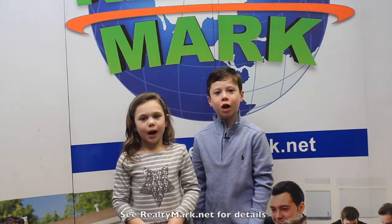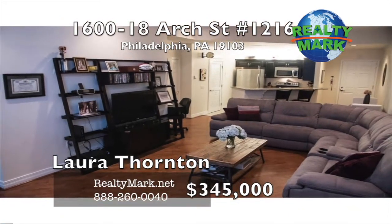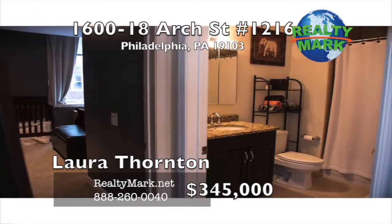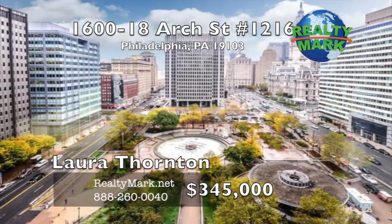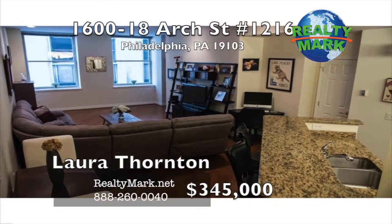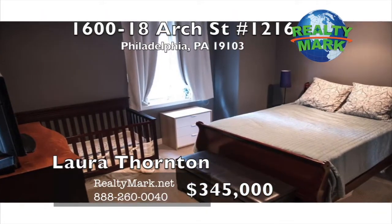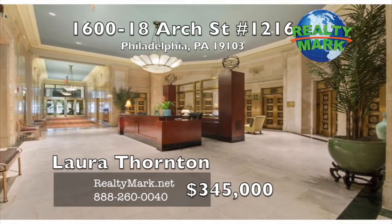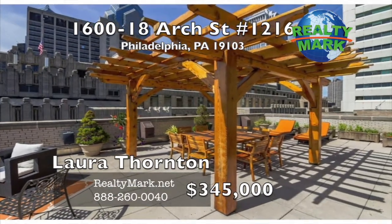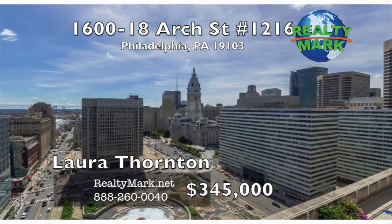If RealtyMark doesn't sell your property in six months, they'll sell it for free. Welcome home. Live in style in the Phoenix Luxury Apartments. This one bedroom, one bath condo with an open floor plan has so much to offer — gorgeous hardwood flooring, high ceilings, large windows and views of City Hall and Love Park. The open kitchen is fully equipped with a breakfast bar, granite countertops and all appliances. Just off the kitchen is the laundry room with storage and a large washer and dryer. The living room and the bedroom give way to windows that invite natural sunlight in. The Phoenix is a premier luxury high rise with a 24-hour concierge, valet parking, valet dry cleaning, full gym, business center and rooftop terrace with views of the city. From the Phoenix, you can access many points of center city and never have to walk outside. Live in the center of all Philadelphia has to offer at this fabulous location. Call Laura Thornton for more details.